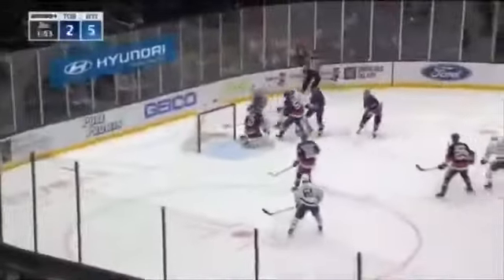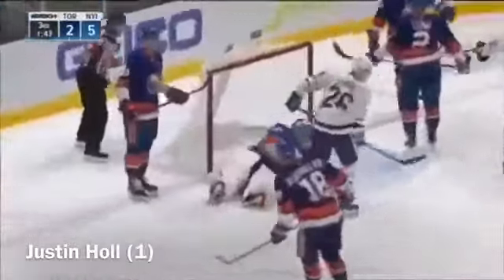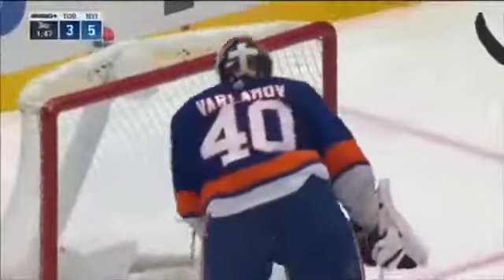He was a healthy scratch 71 times last year — wraps it around and scores! Justin Hall! With Varlamov off balance, puts the Leafs back within a pair. And a minute 47 to go.